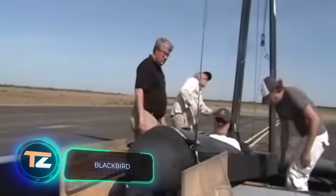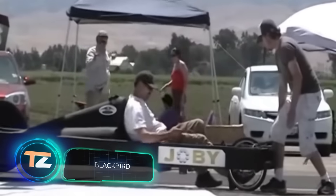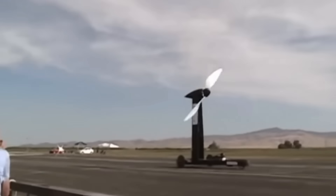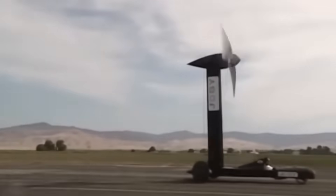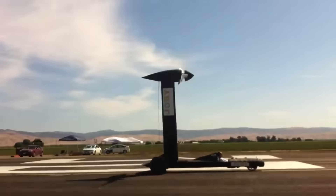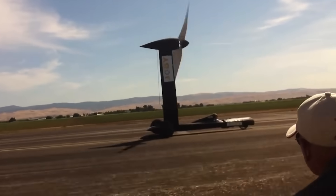The most absurd working transport. People write about this engineering masterpiece on many websites. The idea is simple: a propeller, a bicycle chain, two blades, and three wheels. The tailwind pushes the vehicle forward, and the wheels rotate and help spin the propeller.